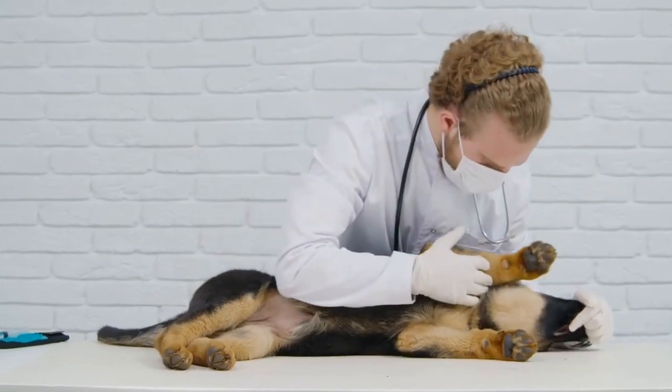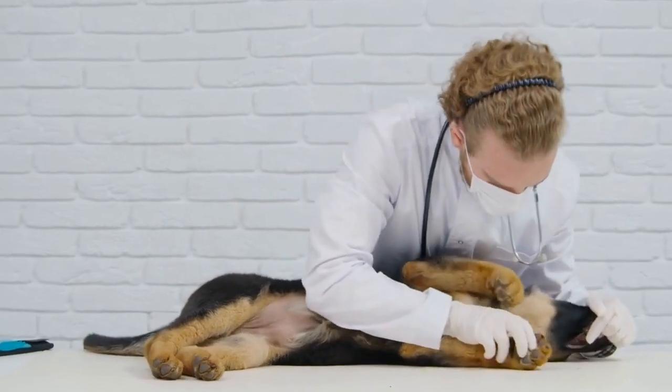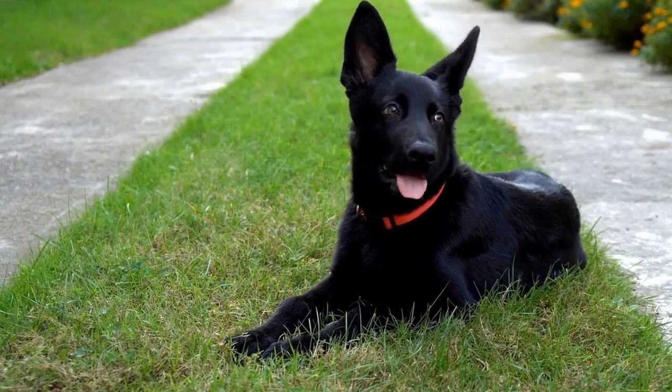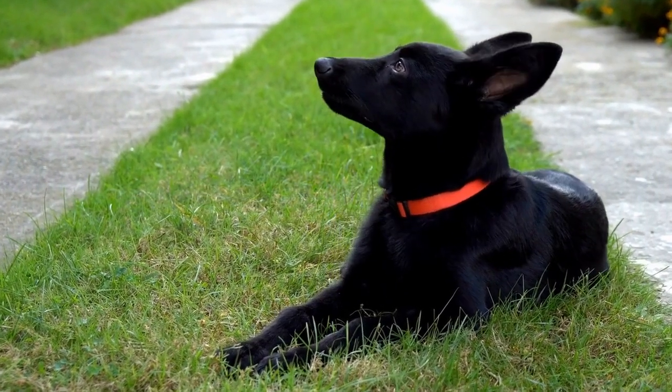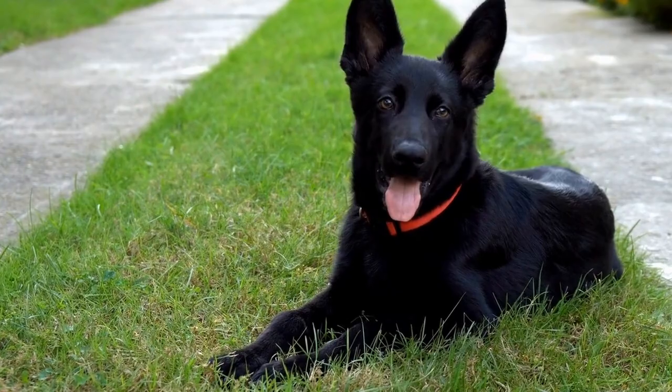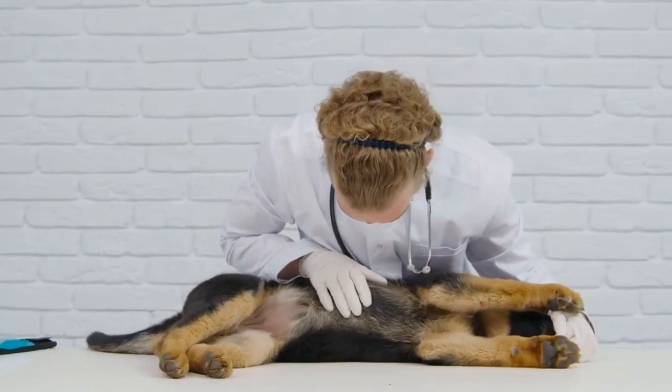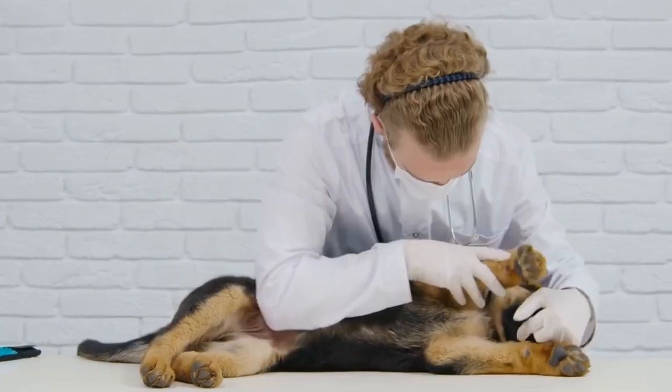Taking care of your German Shepherd during the winter months requires attention and proper planning. By following these tips and guidelines, you can ensure that your loyal companion stays happy, healthy, and warm throughout the cold season. Remember, each dog is unique, so adapt these recommendations to suit your German Shepherd's individual needs.